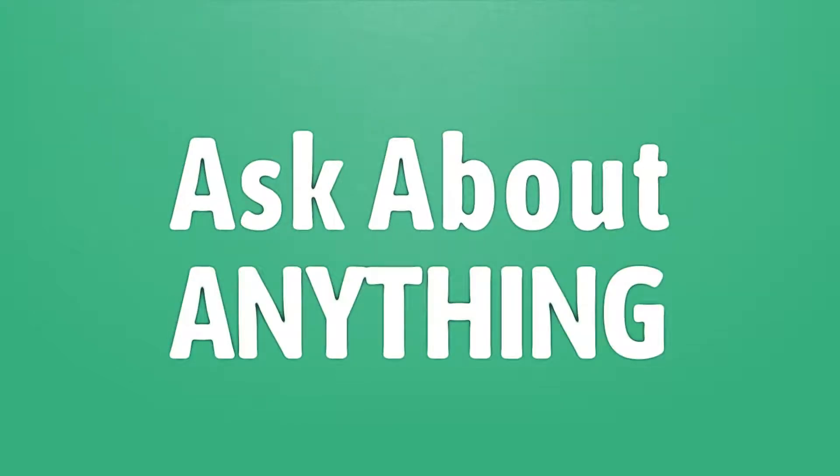We bring you the answers to all your questions. Enjoy the benefits of knowledge. Accept the answers from us.